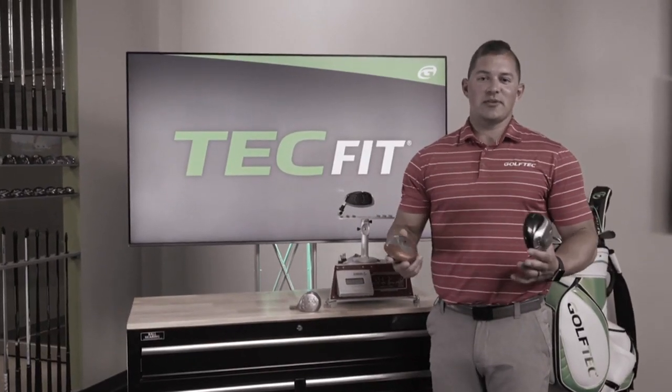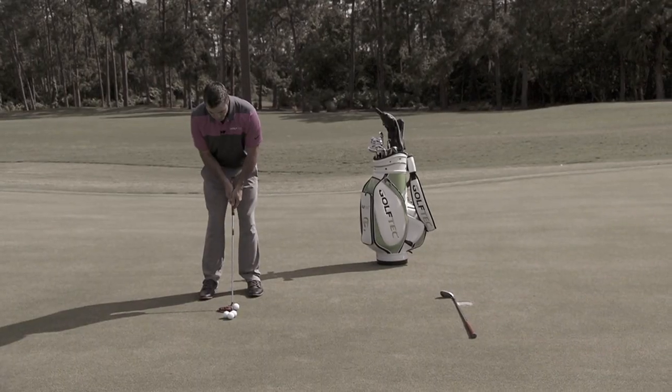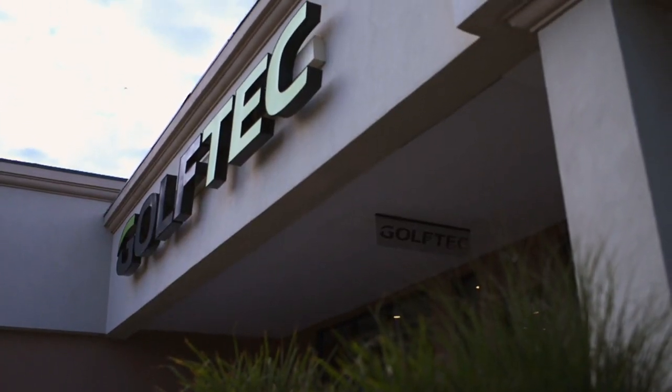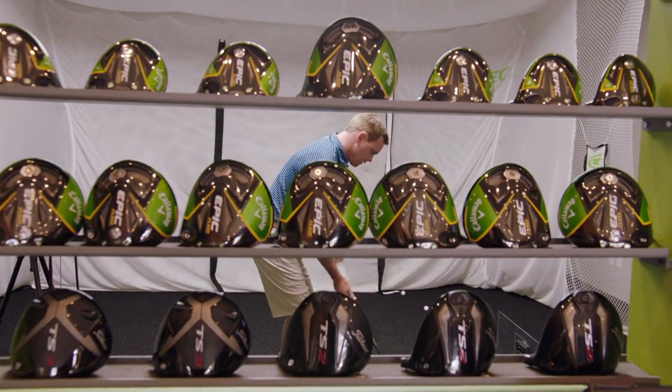Part of that equation is making sure you have the right equipment — better fit clubs just go straighter. With simulators in shopping centers, Golf Tech is banking on the rain-or-shine model to continue influencing golfers.